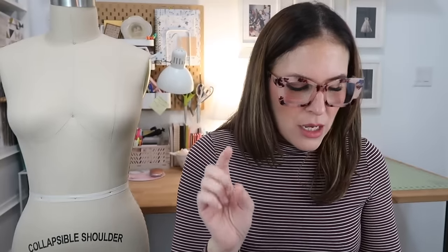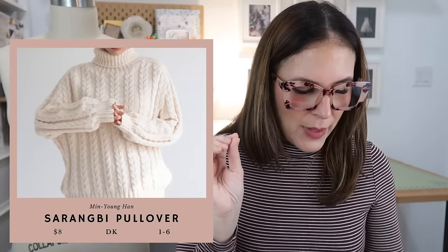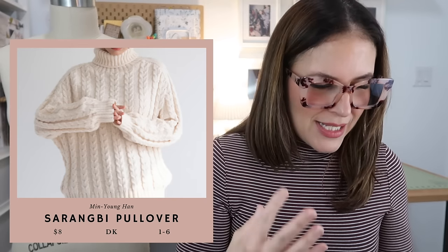Next, the "Saturn Give Me Pullover" — done in DK weight yarn, $8, six sizes, 6 to 12 inches of positive ease, top down with saddle shoulders and cables. This looks so cozy. You can see this one in all the colors of the rainbow. The long sleeves, the cables, everything — I love this design.